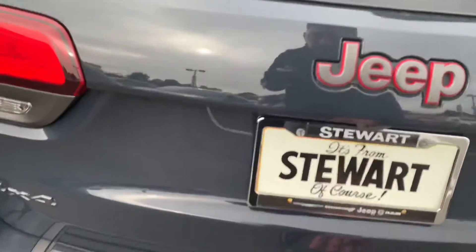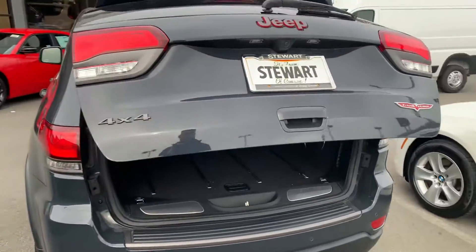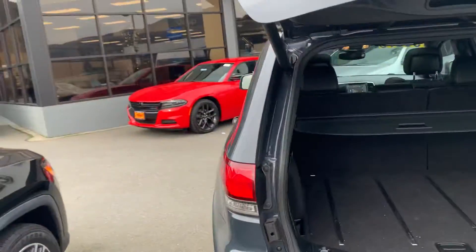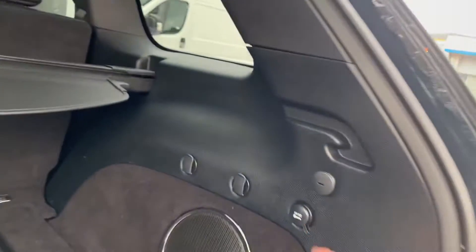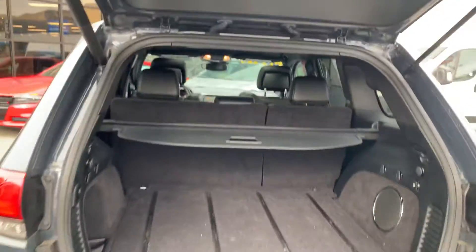It looks like it's a hands-free liftgate, so you just tap that once. It does have the parking sensors on the rear here. There's an outlet back here, maybe some additional storage, spare tire and storage. Got the cargo cover as well.